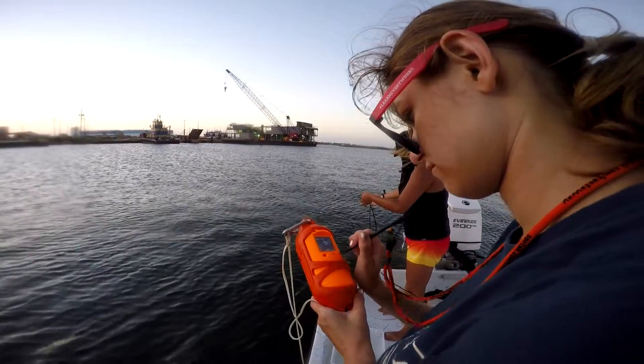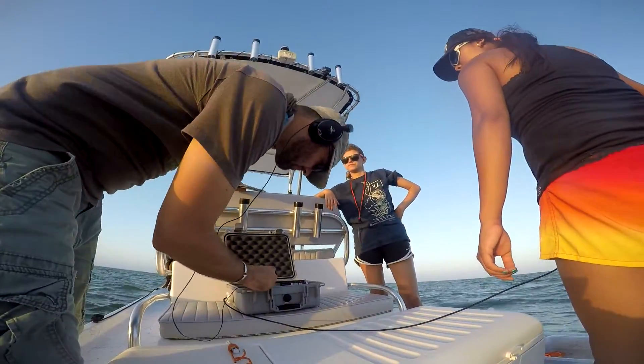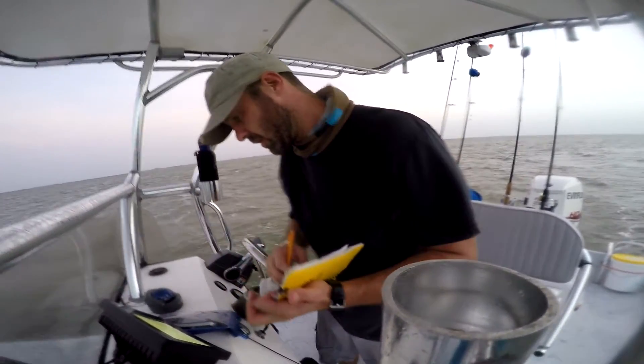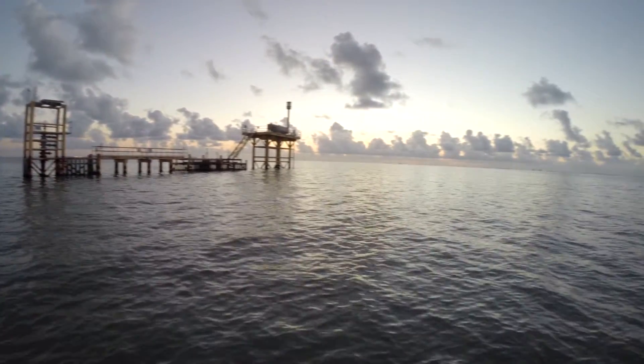One way that we're attempting to map the spawning habitat of spotted sea trout is using a hydrophone, which is an underwater microphone. We can go to different locations within the bays and estuaries, put the hydrophone in the water, and actually hear the male sea trout making their drumming noises when they're calling in the females to spawn. We can compare places like shipping channels, seagrass beds, platforms, or areas with oyster reef, and see which habitat is most important for the spotted sea trout.